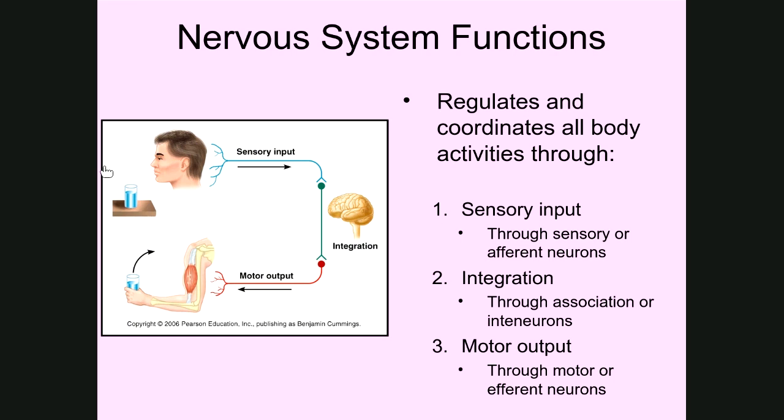The second thing the nervous system does is a process known as integration. Integration happens entirely within the brain and spinal cord, occurring through what are known as association neurons or interneurons. This is where we make a decision or process the sensory information coming in. The visual input gets taken by neurons back to the brain, where information is processed through these interneurons — that's integration.